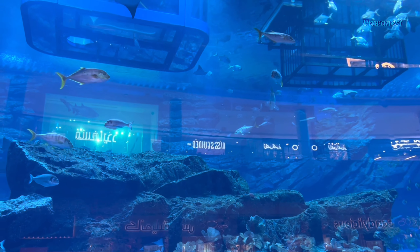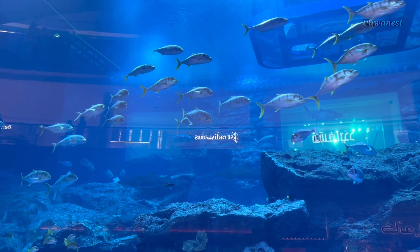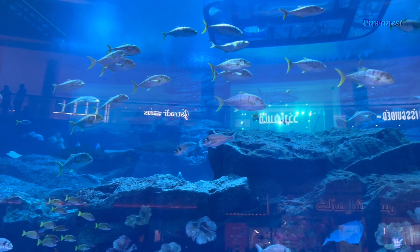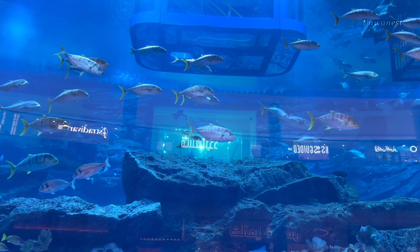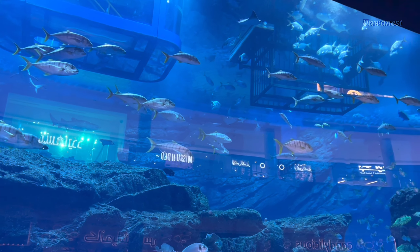One of the highlights of the Underwater Zoo is its focus on conservation and sustainability, with educational programs and initiatives aimed at raising awareness about marine conservation and the importance of protecting the world's oceans.